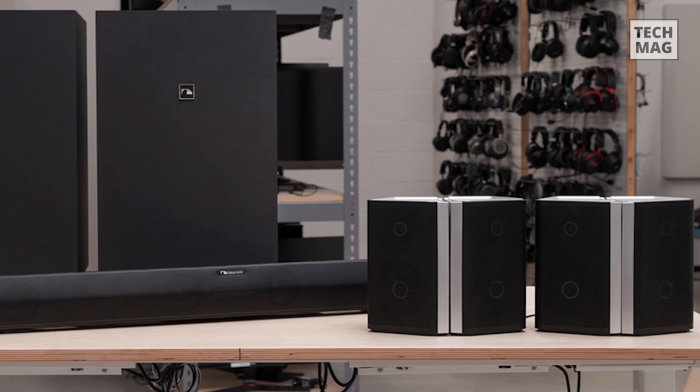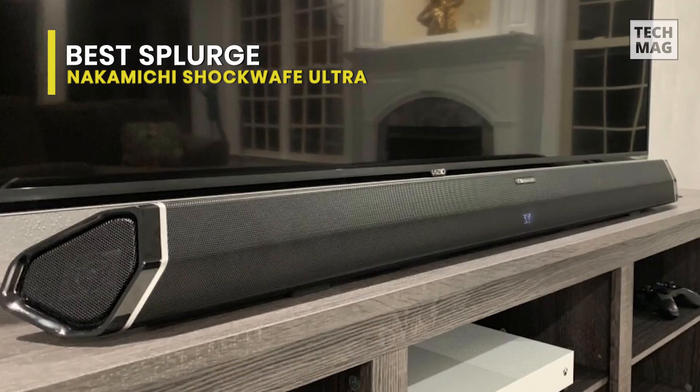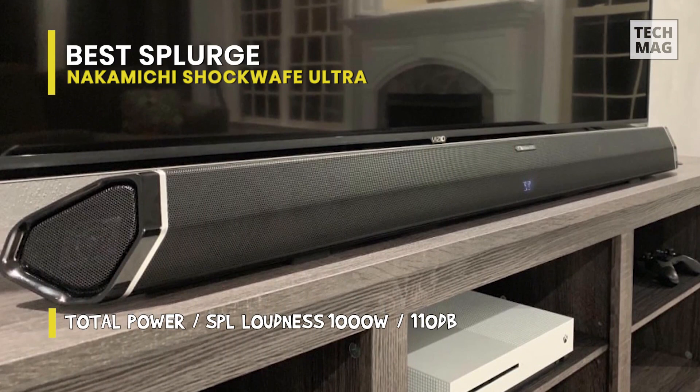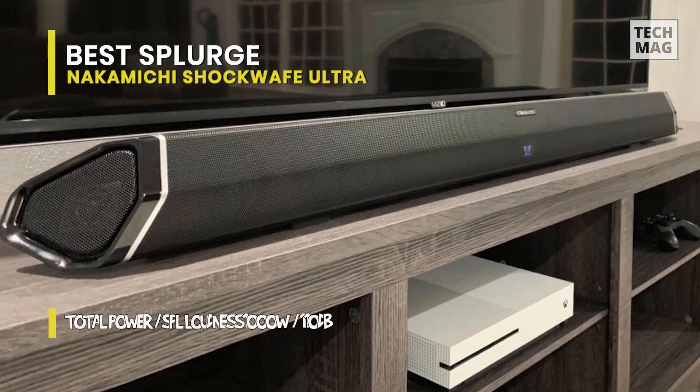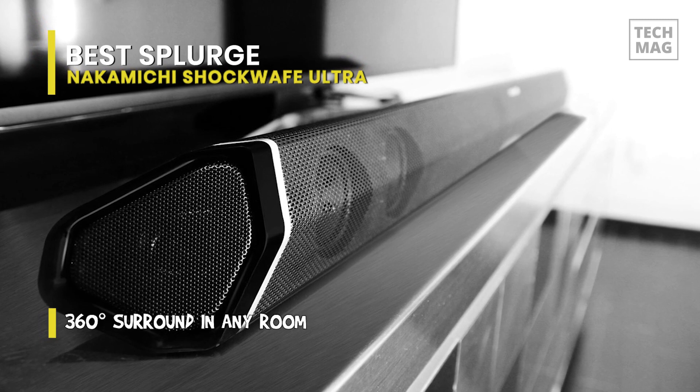If you need an extra subwoofer in your setup, consider the Nakamichi Shockwave Ultra 9.2CH. While the sound profile of this soundbar isn't as well-balanced as the Samsung HW-Q950T, and it doesn't give as many sound customization traits, its two wireless subwoofers can help add extra thump and punch to action-packed films. It's better built than the Samsung, and it also comes provided with four rear speakers to help bury you in your audio.